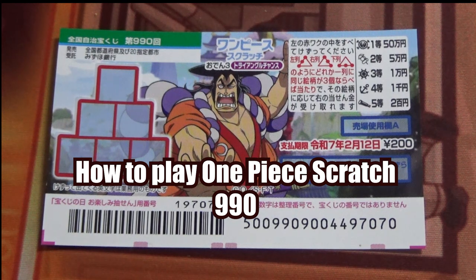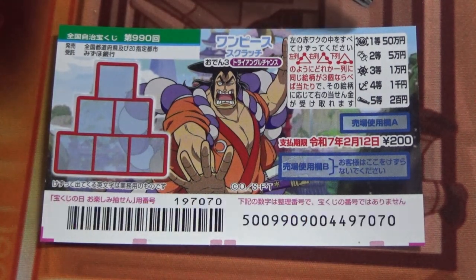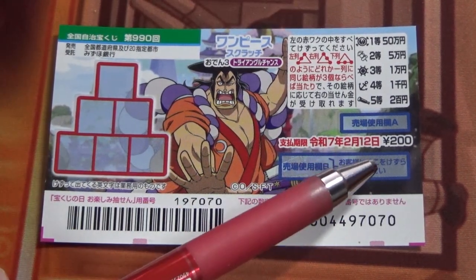Hello, my lottery friends, it's James. You're looking at a new Japanese scratch game called One Piece Scratch Oden 3 Triangle Chance, game 990. It came out on January 17th. The jackpot is Gojuman-en and a ticket costs 200 yen.